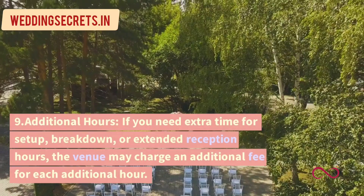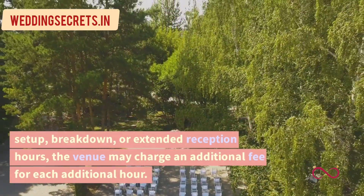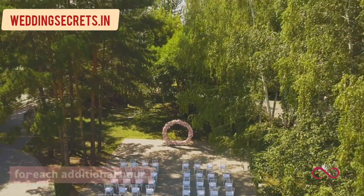9. Additional Hours. If you need extra time for setup, breakdown, or extended reception hours, the venue may charge an additional fee for each additional hour.